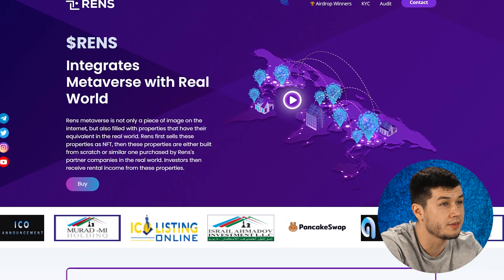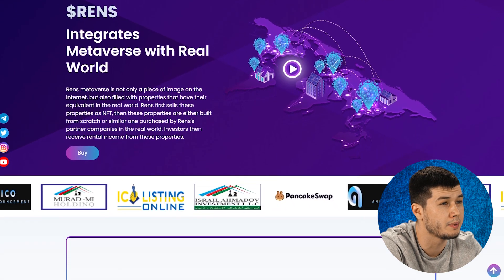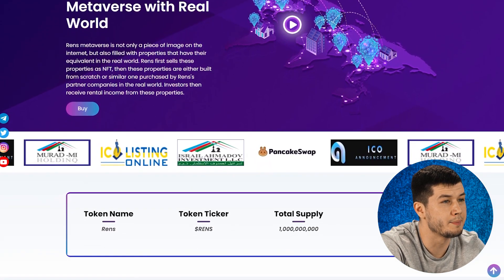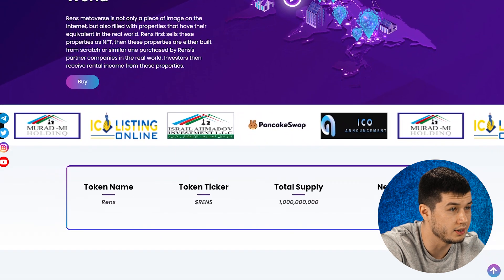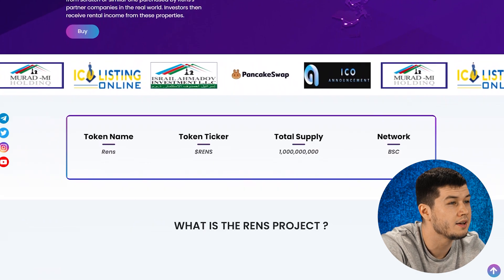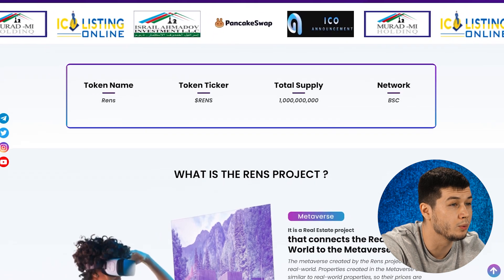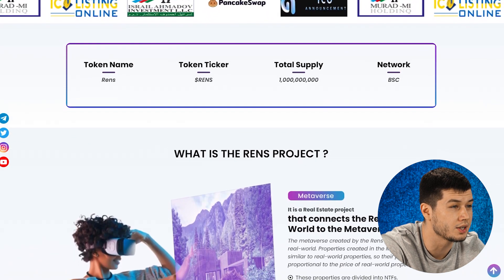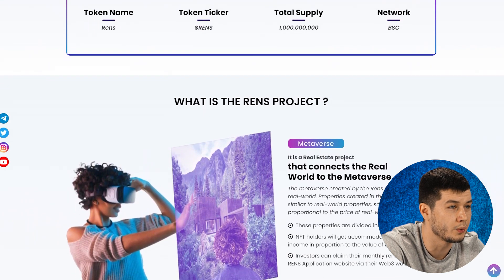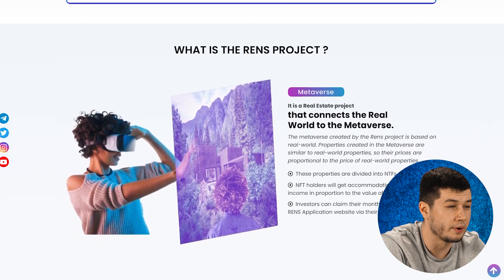Renz is a real estate project that connects the real world with the metaverse. The metaverse created by the Renz project is based on the real world. Real estate created in the metaverse also has analogues in the real world, so their prices are the same as real estate in the real world. The property in the metaverse is divided into NFTs. NFT owners will receive the right to accommodation and rental income in proportion to the value of the NFT they own. Investors can receive their monthly rental income on the Renz app website through their web3 wallet.